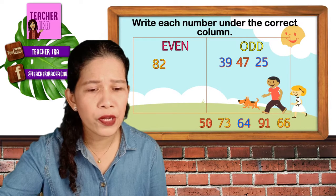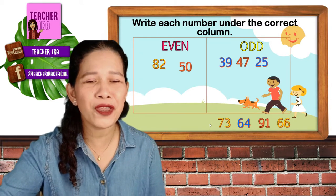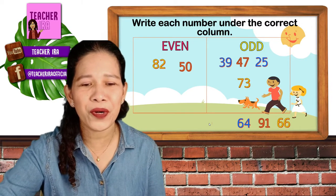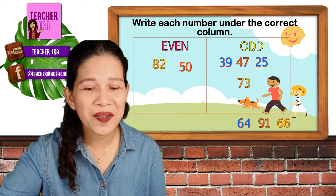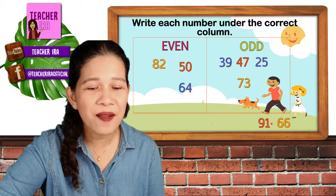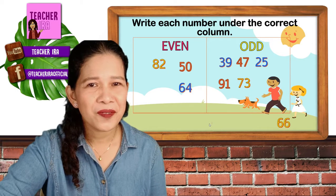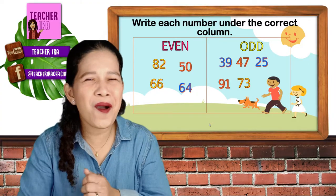How about number 50? Look at the last number — it's 0. That's an even number. How about number 73? It ends with 3 — you are amazing! Another odd number. How about number 64? Look at the 4 — yes, it's an even number. How about number 91? That ends with 1 — it's an odd number. How about the last number, 66? Even or odd? Wow, that's an even number! Did you get all the right answers? Great job, children!